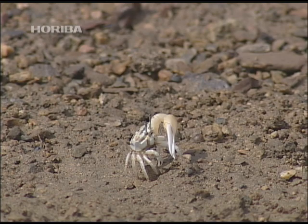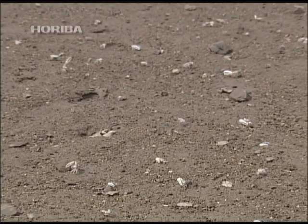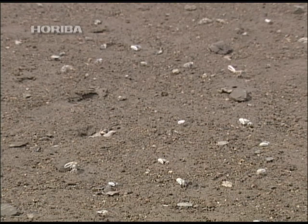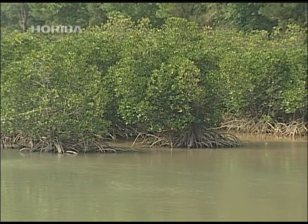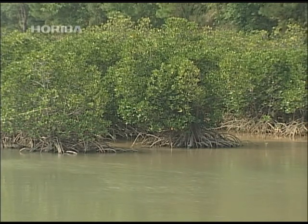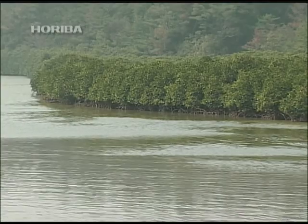The mangrove is home to several mysterious ecosystems, most of which are generated by the rhythm of the tides. Rhizophoraceae has a sensor for analyzing the tides, and it is by this rhythm that it has created the wonderful world of the mangrove.